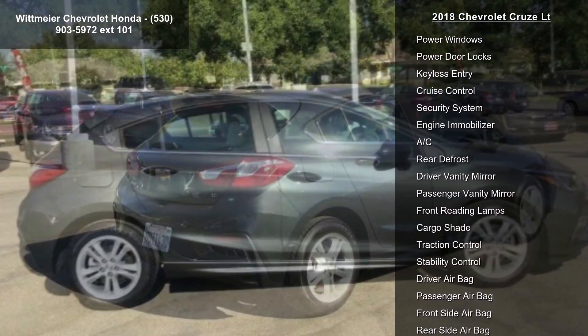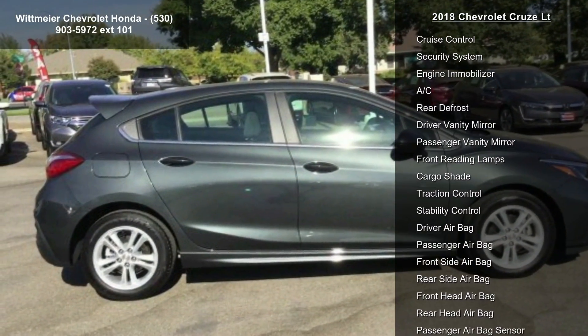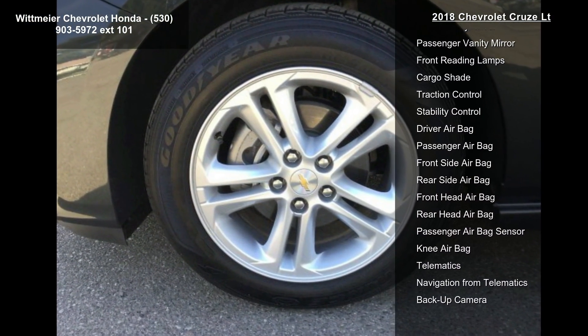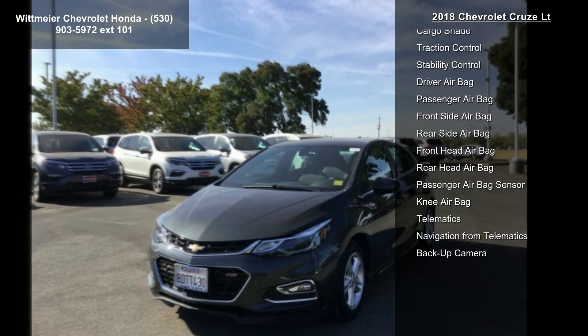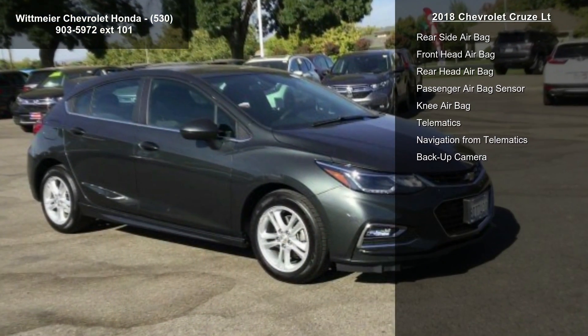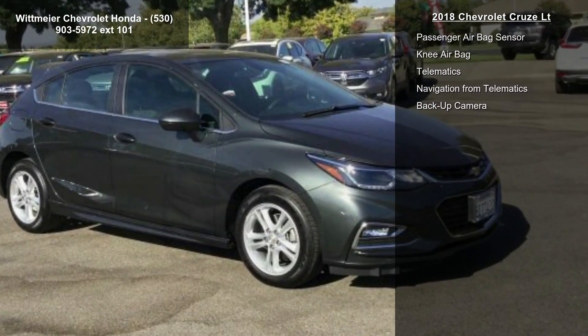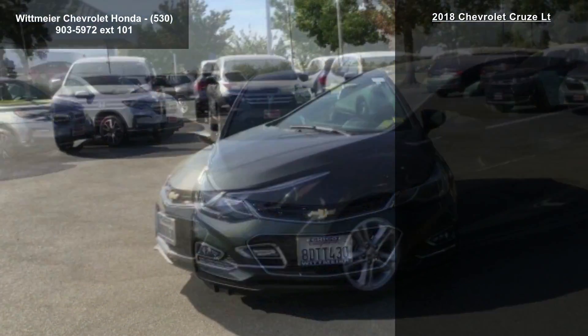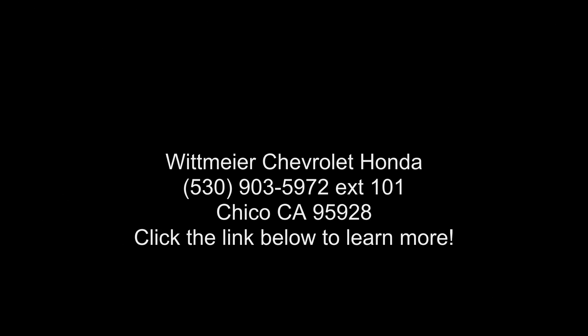The LT Preferred Equipment Group includes standard equipment such as a front license plate bracket and 205/55R16 all-season blackwall tires. The audio system features the Chevrolet Mylink radio with a 7-inch diagonal color touchscreen, AM/FM stereo with seek and scan, digital clock, Bluetooth streaming audio for music and select phones, featuring Android Auto and Apple CarPlay capability for compatible phones.